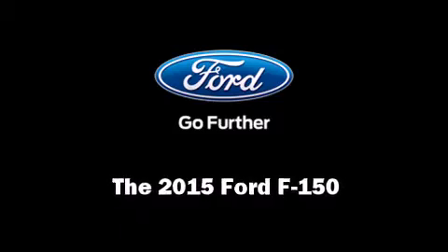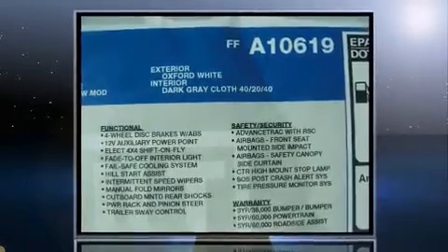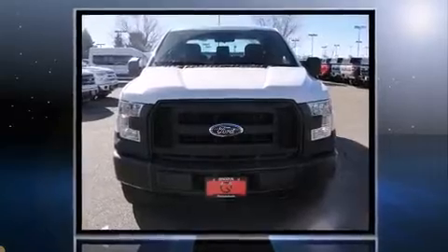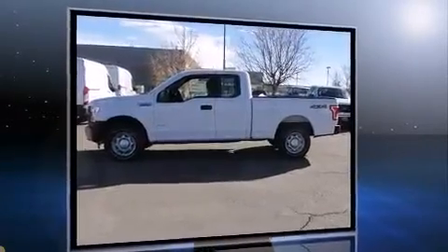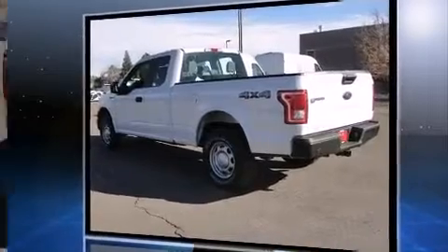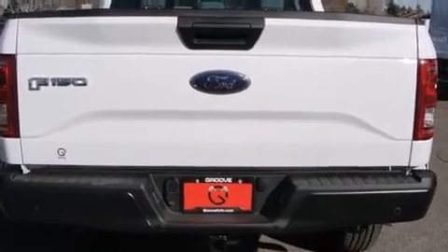Discerning drivers will appreciate the 2015 Ford F-150. Smooth gear shifts are achieved thanks to the refined six-cylinder engine, and for added security, Dynamic Stability Control supplements the drivetrain. Four-wheel drive allows you to go places you've only imagined. Turbocharger technology provides forced air induction, enhancing performance while preserving fuel economy.